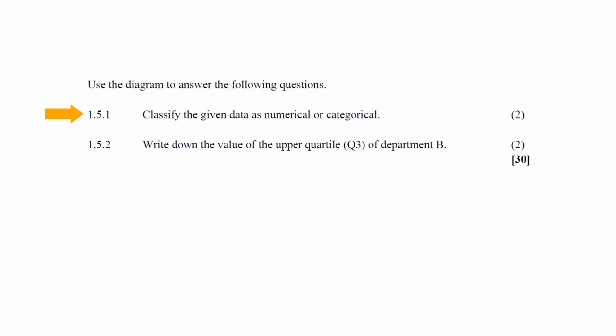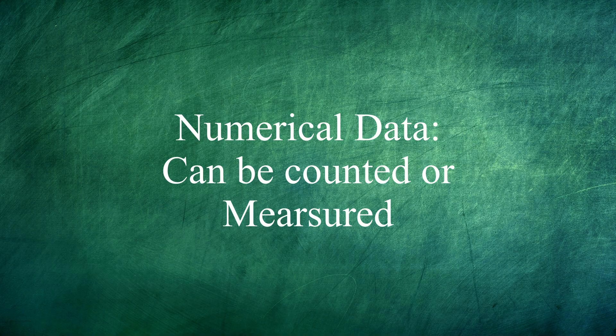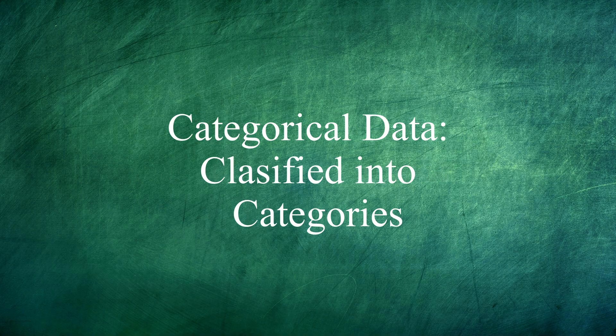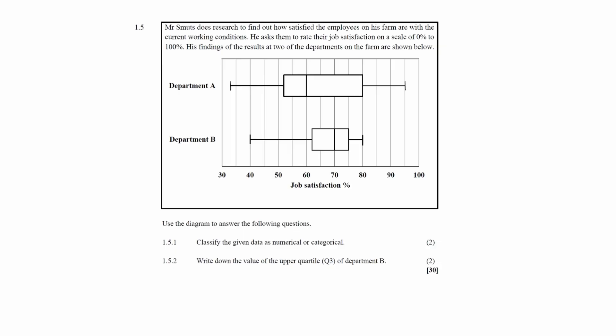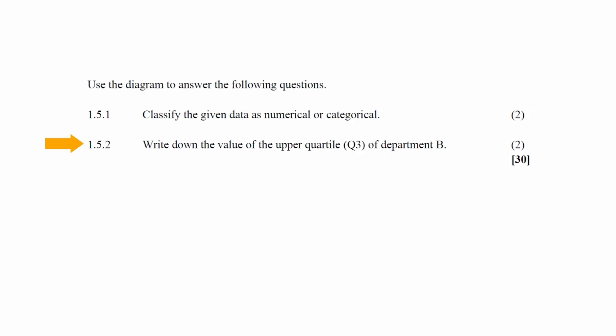In question 1.5.1, you have to classify the data as numerical or categorical. Numerical data is data that can be counted or measured, while categorical data is data that can be placed into categories. Since workers rated their satisfaction on a scale from 0 to 100%, which is measurable, the data is classified as numerical data.